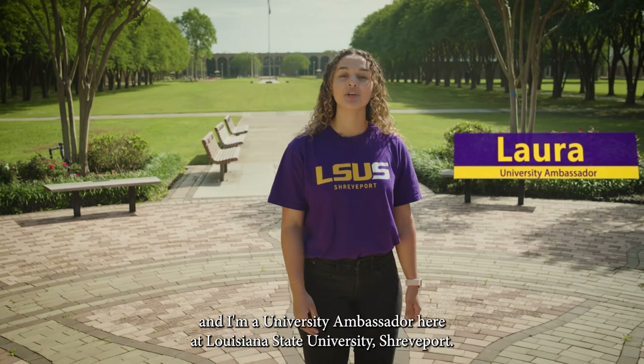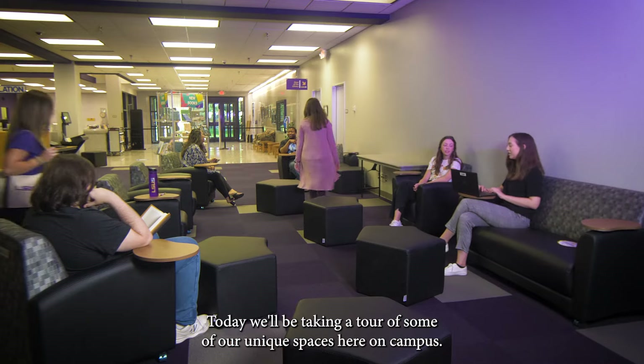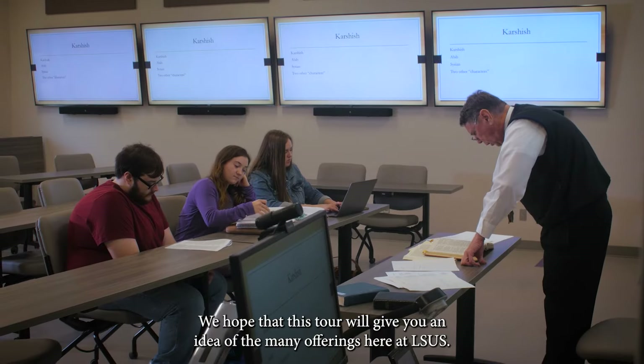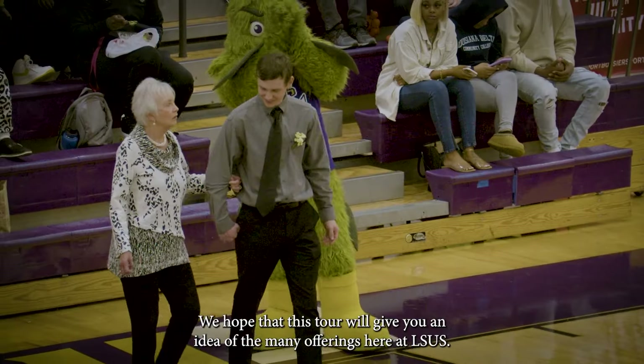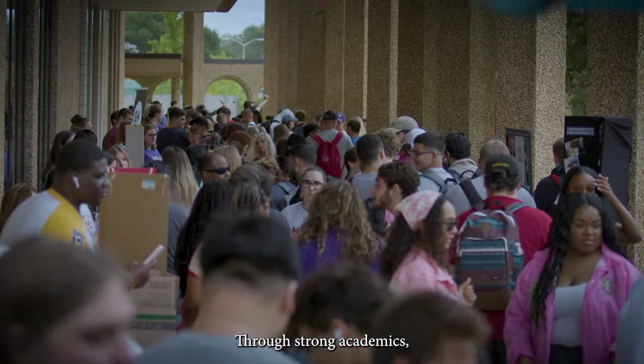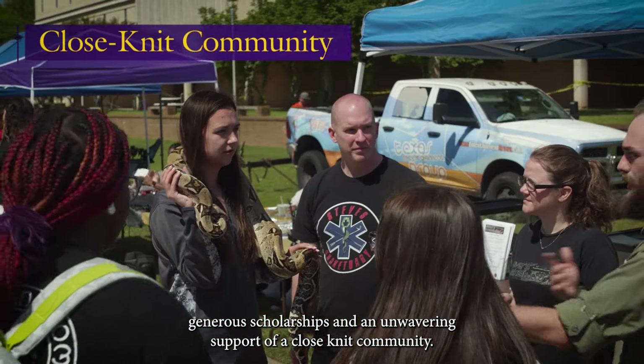Hi, my name is Laura and I'm a university ambassador here at Louisiana State University Shreveport. Today we will be taking a tour of some of our unique spaces here on campus. We hope that this tour will give you an idea of the many offerings here at LSUS. LSUS has been piloting the dreams of its students since 1967 through strong academics, generous scholarships, and the unwavering support of a close-knit community.